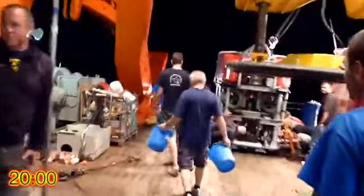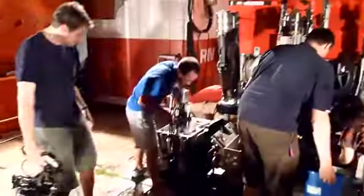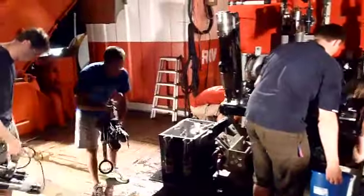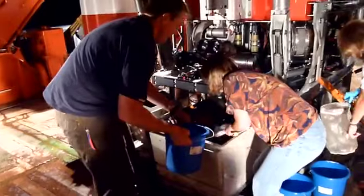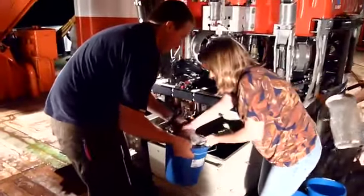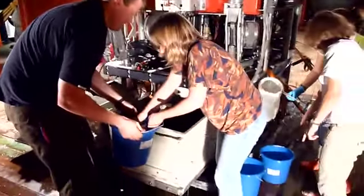As soon as Quest is on deck, there's a pretty mad rush to get out and collect everybody's samples from the front porch of the vehicle. Here we are taking off the fluid samplers to take them back into the lab, while the biologists take the mussels out of the bio boxes which we stored them in on the way up.